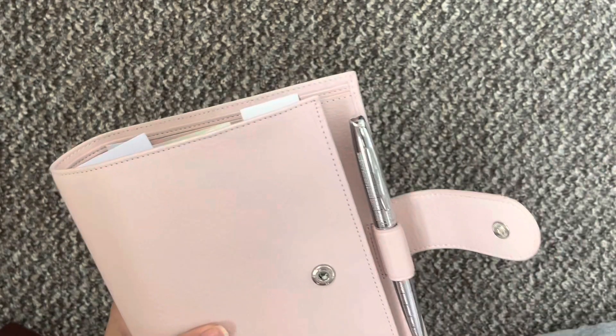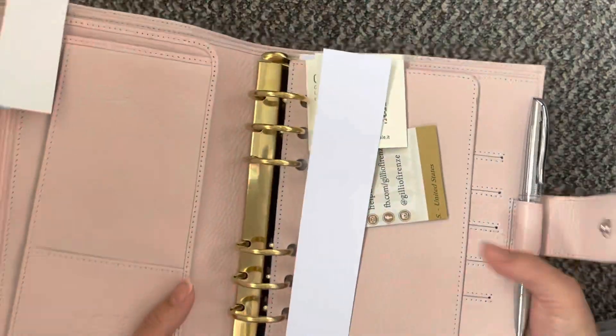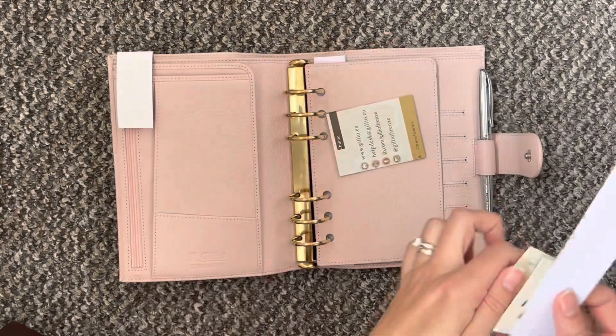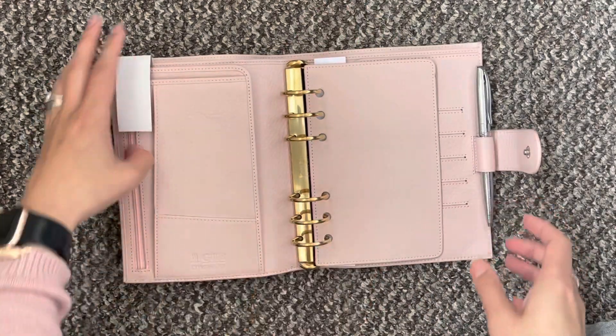I got the silver pen because they didn't have much choice if I'm honest. I did get gold rings. My husband will probably use this pen.